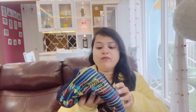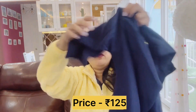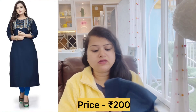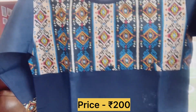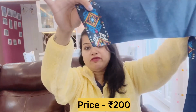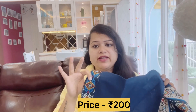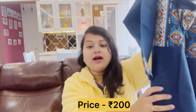This is the third suit - I will give you all the links in the description box. This is a blue color suit. The material is a cotton mix, and these are all fresh pieces. You can see the print on the neck, which is very nice, and the same print is also on the sleeves. I found a lot of variety here. If you compare it with Meesho, you will get a cheaper price - there is a good discount and the quality is also good.